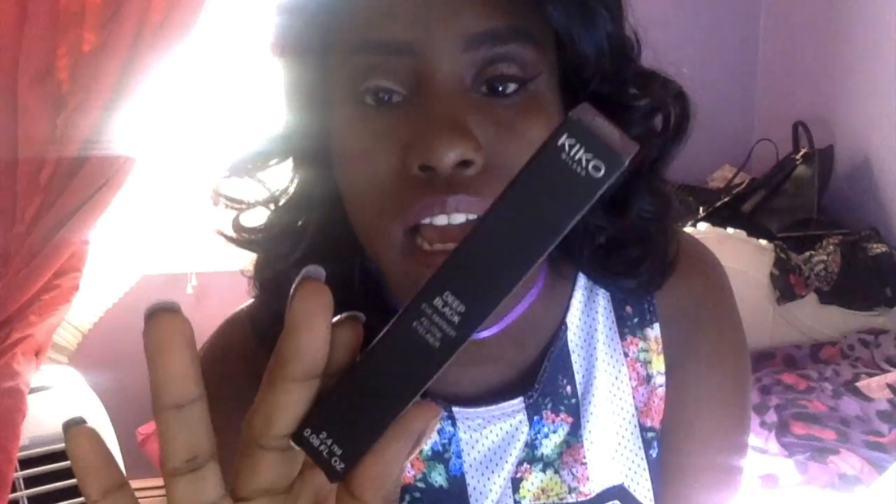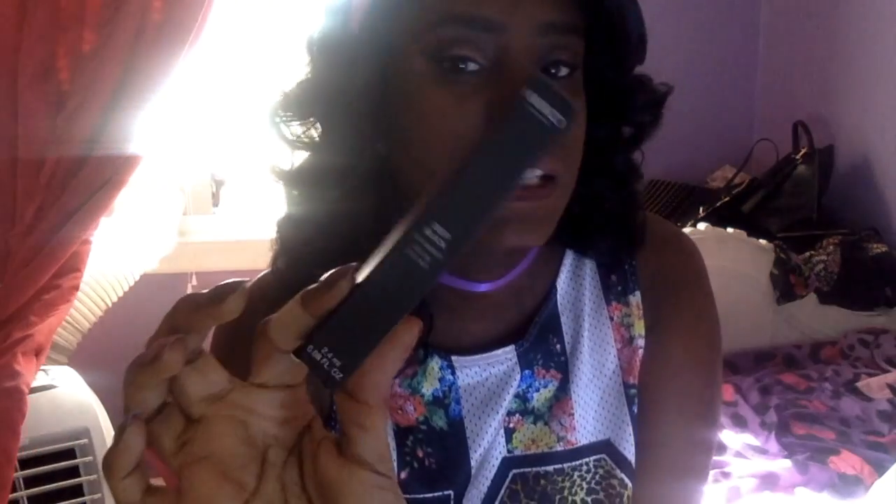First up, I got the eye marker in deep black. I think I showed this in my last video, but I've been using it for the past week and I love it — it stays on, no problems. The only issue I'm having is trying to do the wing, but I think the wing came out okay. I still love it.